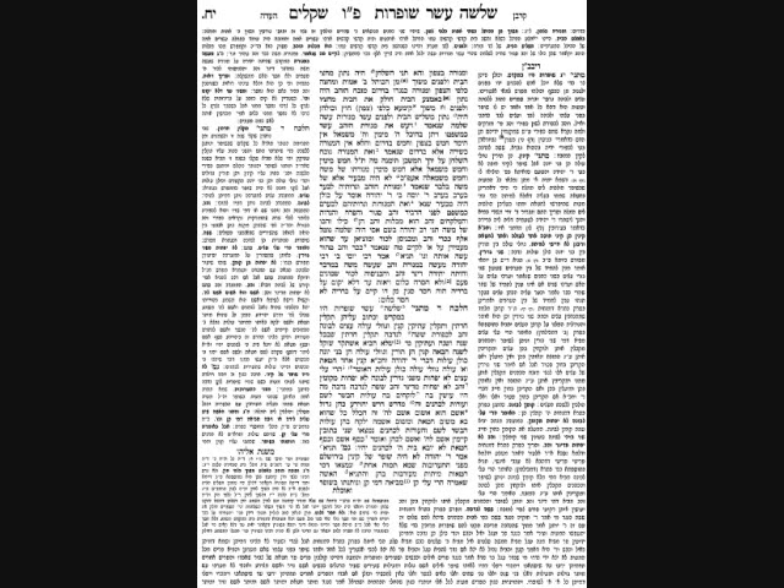The Mizbeach HaZahav, the Mizbeach HaKetoros, was situated directly in the center of the room, directly in front of you when you entered, and directly in front of the Parochas. It was just past the 20 amos mark — just within the inner half of the 40 amos room. It wasn't between the Shulchan and the Menorah, because the Shulchan and the Menorah have to be Noichach — facing each other — as the Pasuk says. The Mizbeach can't block the line of sight from one to the other. So it was pulled a little more towards the entrance door, but still in that inner half of the room.